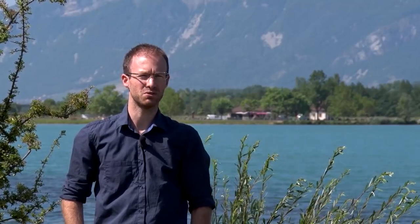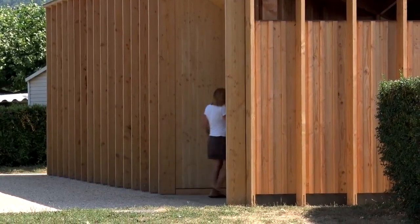The idea was to work on an introvert figure, which would not allow the outside view from the outside.